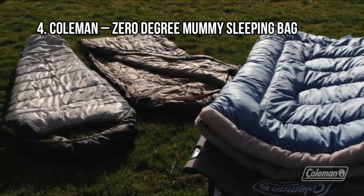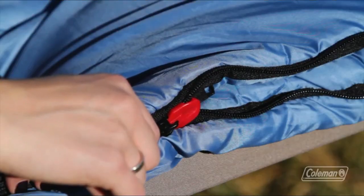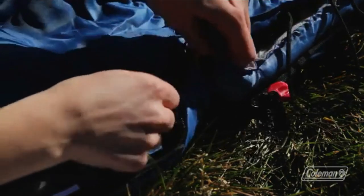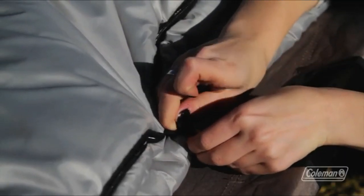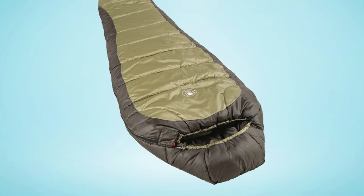At Number 4: Coleman Zero Degree Mummy Sleeping Bag. Like most Coleman gear, this sleeping bag offers a top-notch experience at a very reasonable price. I really like the Zero Degree Mummy model because it has several design features that guarantee you stay warm. That includes quilting, an insulated foot box, and a Thermalock draft tube. Not to mention, this sleeping bag is fantastic for tall campers as it accommodates heights up to 6 feet 2 inches. Several other features like the zip plow system and a low price tag make this sleeping bag a great choice.